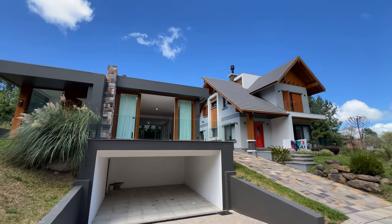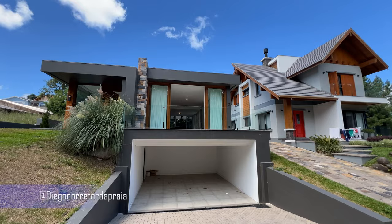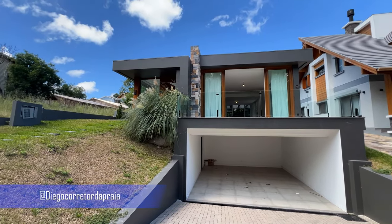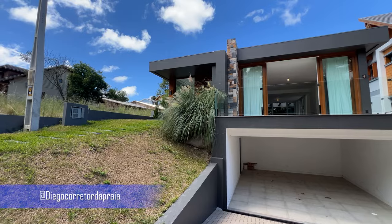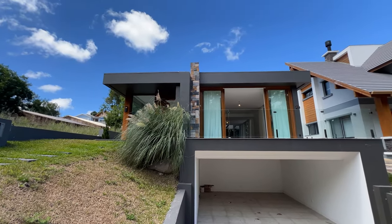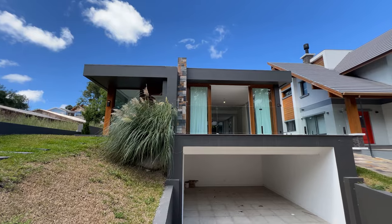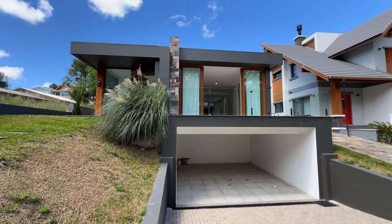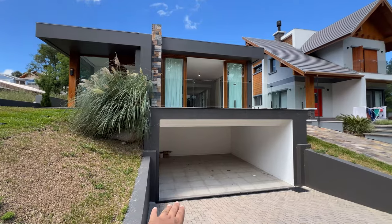Olá, sejam todos muito bem-vindos a mais um vídeo. Diego Rodrigues, seu corretor de imóveis do Rio Grande do Sul, quem sabe do Brasil. Hoje eu quero te mostrar essa casa em Gramado, incrível. 230 metros de área construída, três suítes, arquitetura contemporânea na Serra Gaúcha. Aqui na entrada ela já tem garagem para dois carros.